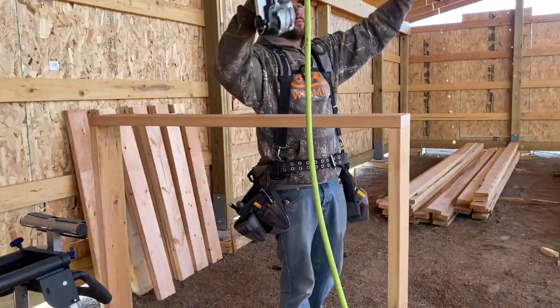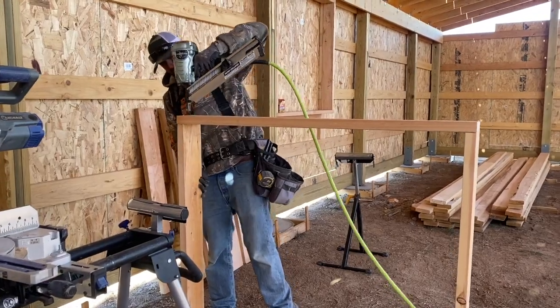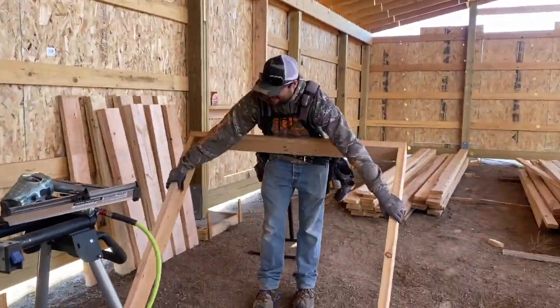The rest of the windows we framed out were four foot by four foot and we made 16 of them. That means we have a grand total of 27 windows in the entire barndominium.